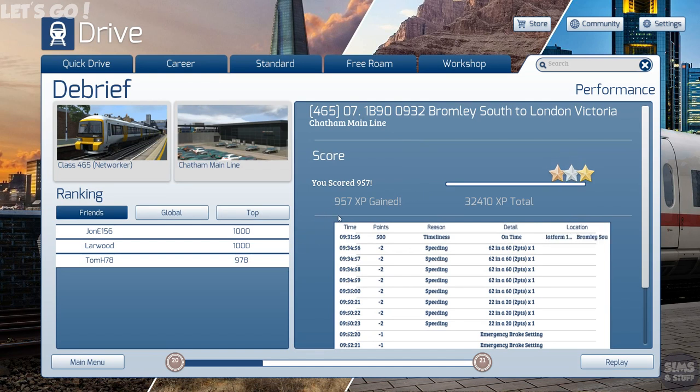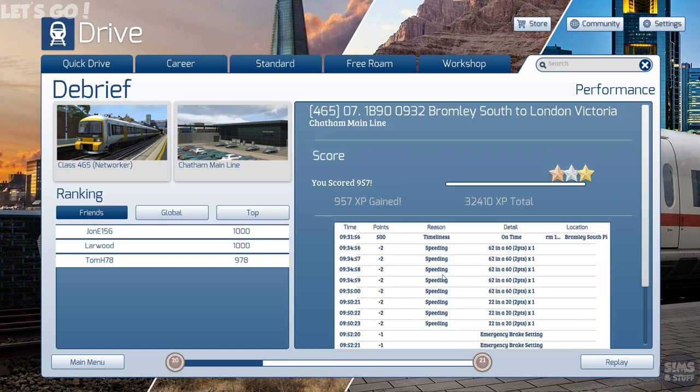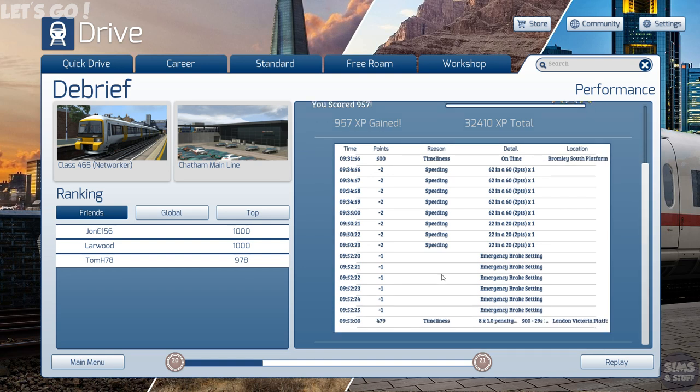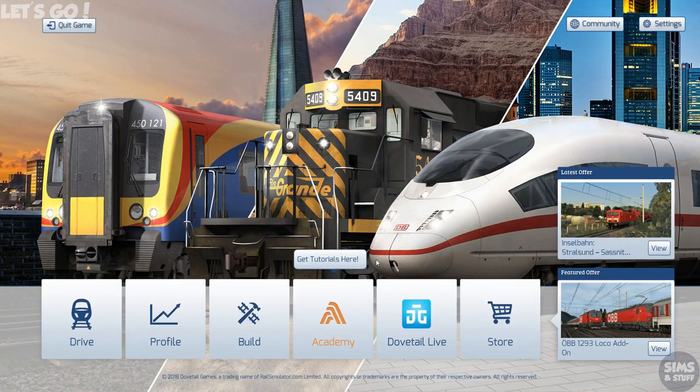957. So just behind Tom — damn it. Speeding was a thing and the emergency brake setting — if it wasn't for that, I would have been fine. There we go then — another journey complete. Not quite making it to beat someone else like I did before. We'll carry on with some more UK stuff next time.